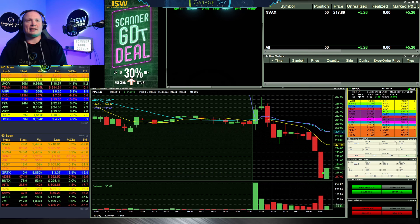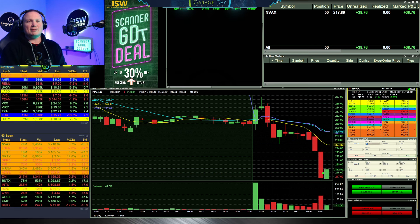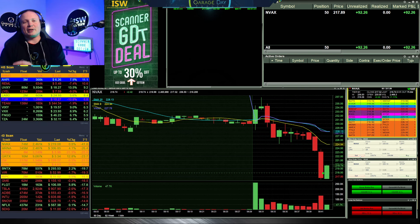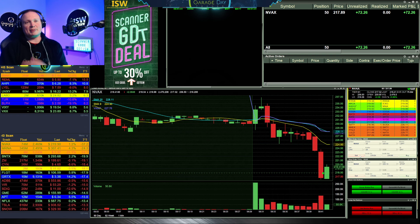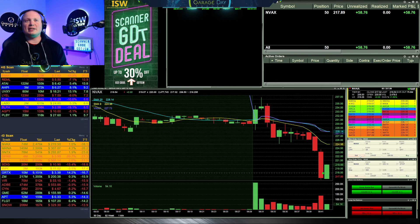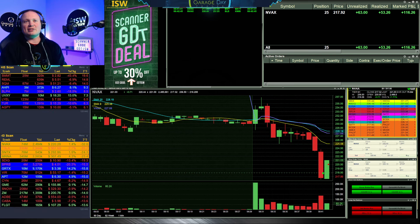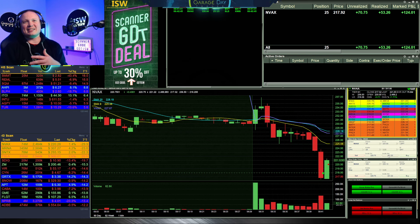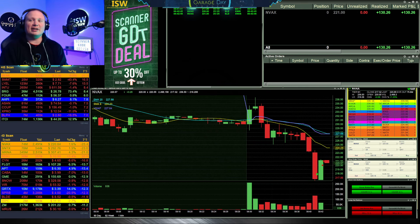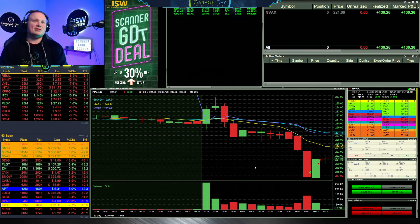Entry at 217.89, 50 shares. I'm looking for it to get back up through 220, and I'm ready with half — 25 shares — at 220 for a partial. This thing could theoretically get back up into the 225s on a strong pullback, but I'm ready to take half. It presses 220, gets through, and I get the fill right there at 220 with 25 shares. It stalls a bit at 221 so I put the second 25 shares out at 221, get filled, and we're all out in one minute for $130.